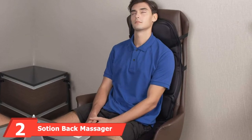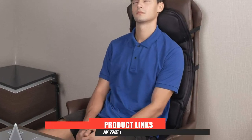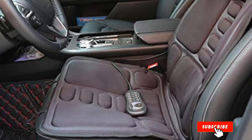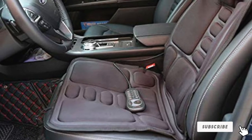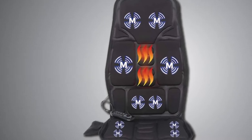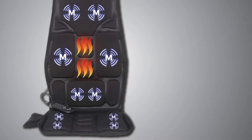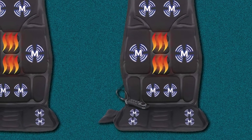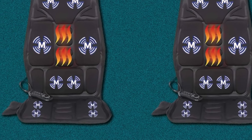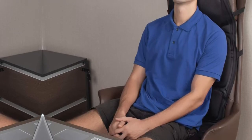Moving on to number 2, the SoCion Back Massager with Heat. Are you looking for a car seat cover with various massage modes, multiple vibration speeds, and an optional heat function? The SoCion provides 5 massage modes and 3 speeds to meet your personal needs. Each vibrating position can be controlled independently with a wired remote. The massage cushion features 10 nodes that vibrate your back and thighs to help promote blood circulation and release tension, targeting specific parts of your upper, lower back, and thighs.